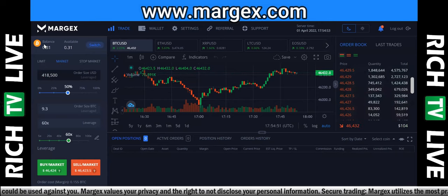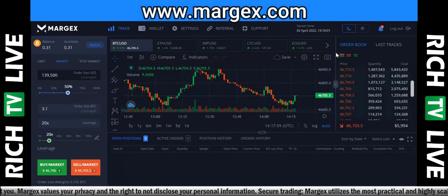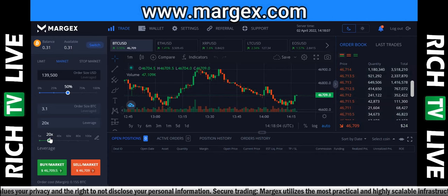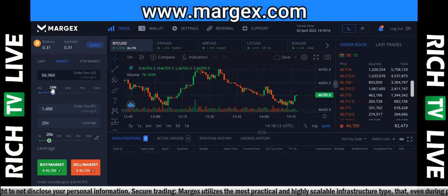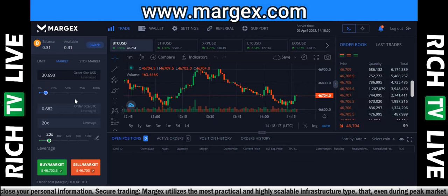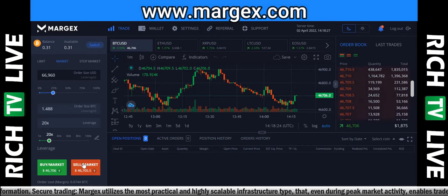Going back to the chart — it looks nice. You can see the available balance here. What I want to do is show you how to actually do a short sale. First and foremost, I'll put in how much money I want to invest. Let's say we're going to do $25 for this trade, and I want to sell.